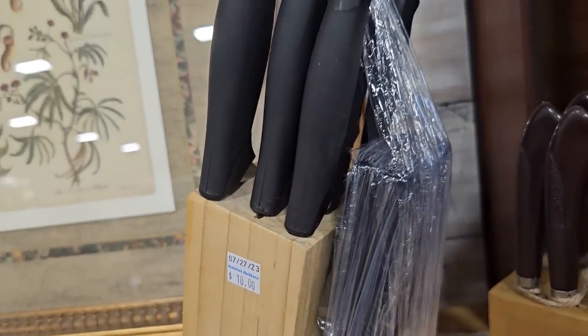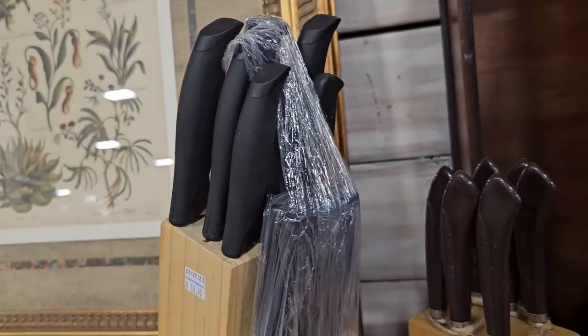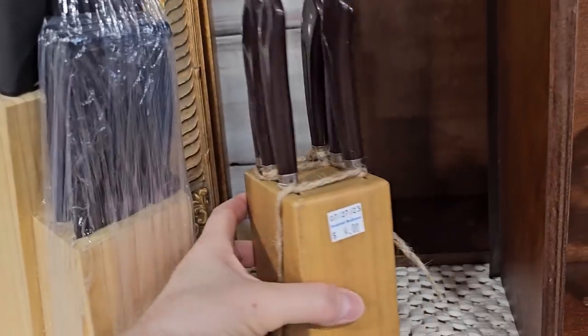I'm running across these blocks of knife sets at the ReStores. The large one's ten dollars, the smaller one's four.